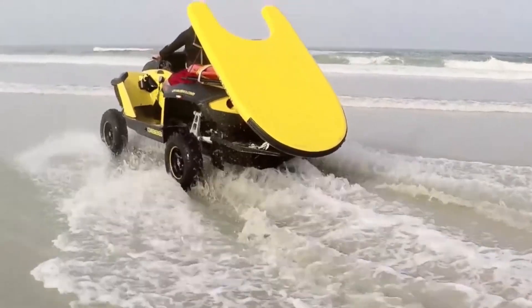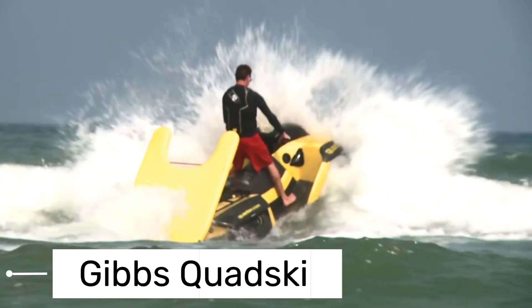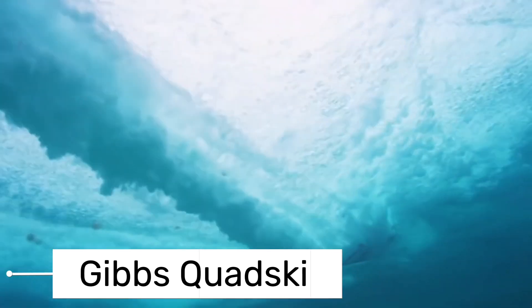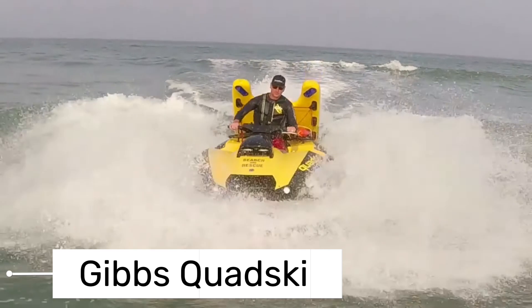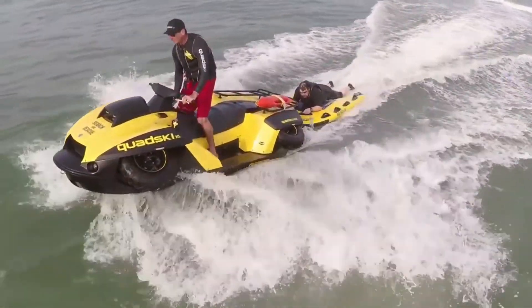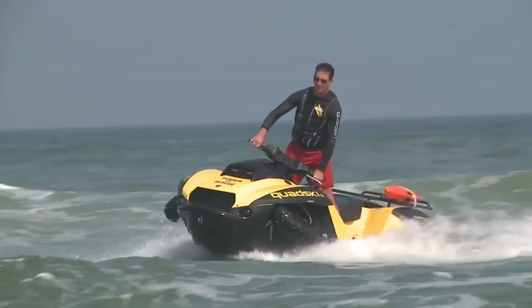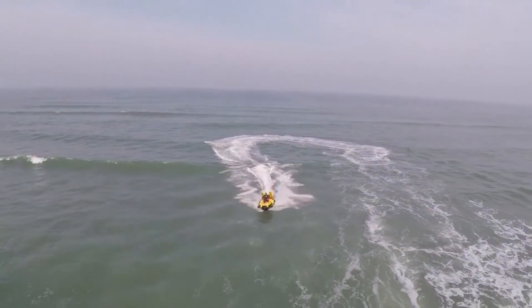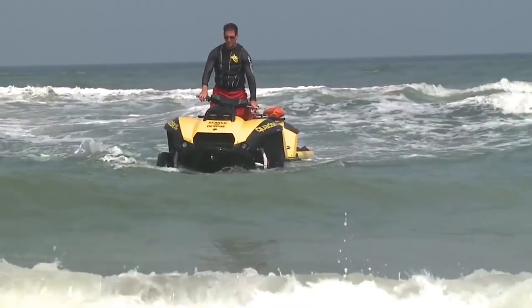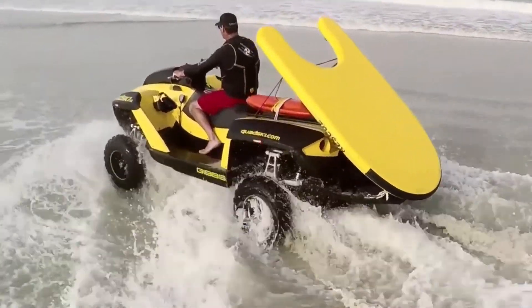From biking on water, let's now transform into a jet ski with our next vehicle. The Gibbs Quad Ski is a remarkable amphibian vehicle. This extraordinary invention is essentially a fusion of a quad bike and a jet ski, offering a unique dual experience. Imagine the exhilaration of tearing up the sand dunes one minute, and then with a simple flick of a switch, you're gliding over the ocean waves the next. With its high-speed land and water capabilities, the Gibbs Quad Ski is not just about fun and adventure.